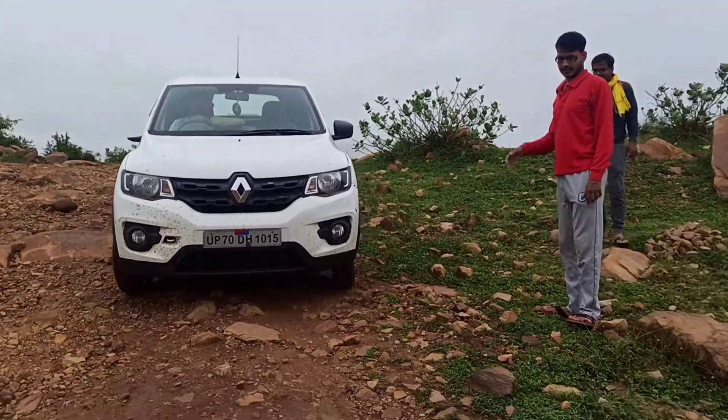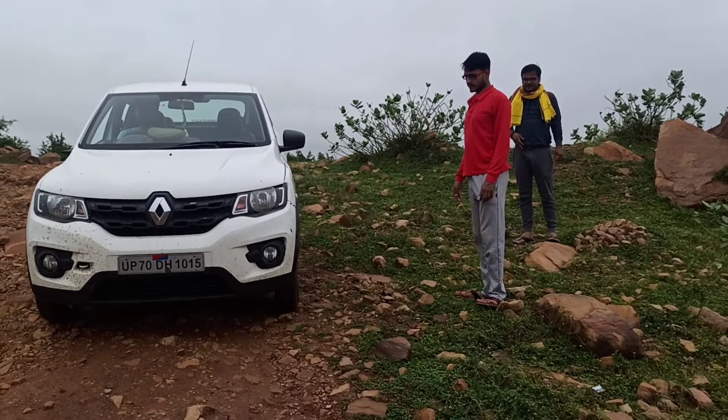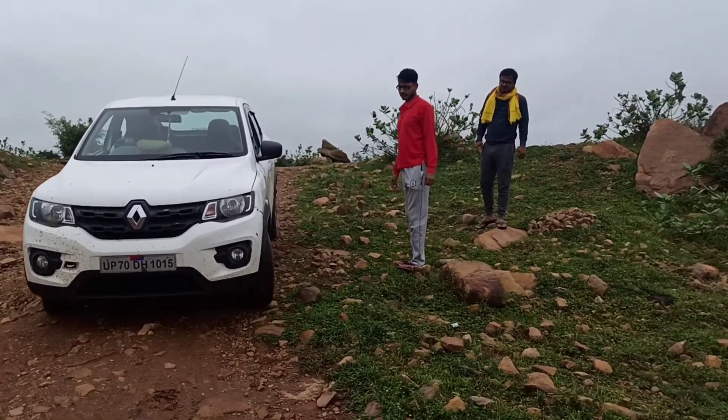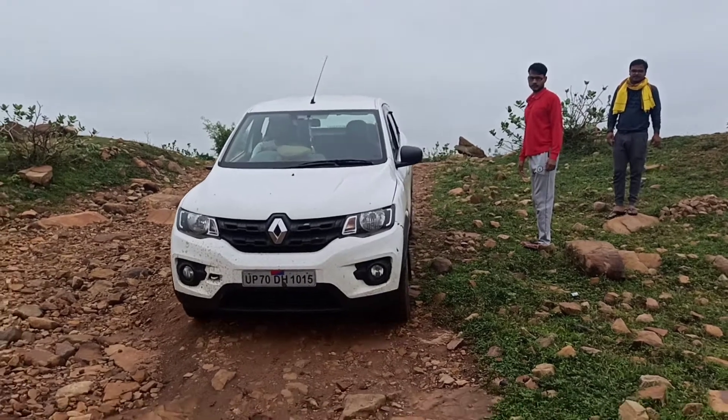This is a very small road. This is a very difficult job. It's a very good place.